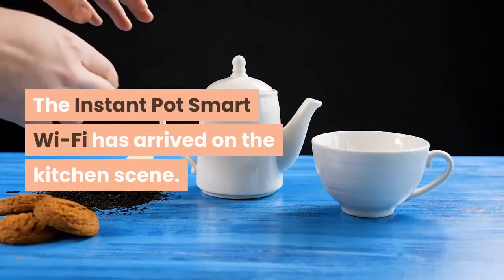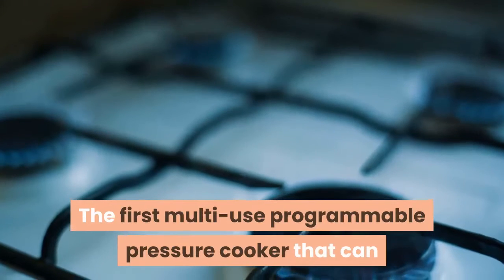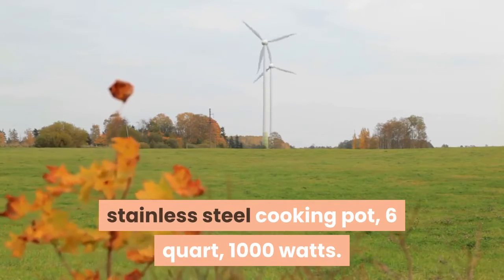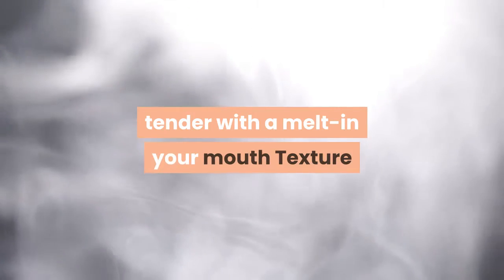The Instant Pot Smart Wi-Fi has arrived on the kitchen scene — the first multi-use programmable pressure cooker that can now be controlled and monitored with your mobile devices. Designed with a large display screen, stainless steel cooking pot, 6 quart, 1,000 watts.